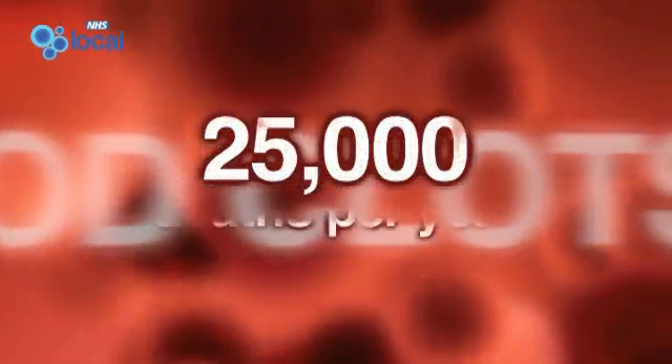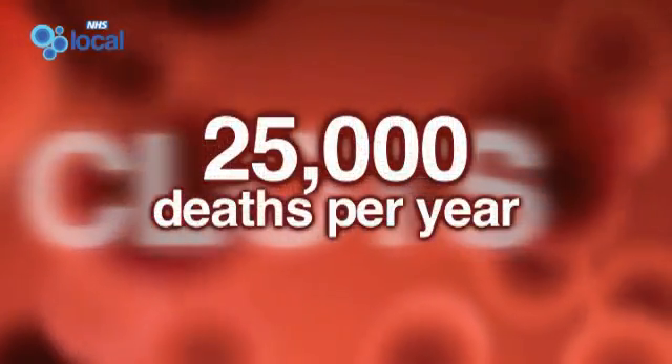In the UK, blood clots amongst hospitalized patients cause approximately 25,000 deaths a year. Most of these deaths would be preventable if we were able to prevent clots. We now have wonderful drugs that would prevent blood clots. What we need is to identify those patients that are at risk of developing blood clots when they come to hospital.